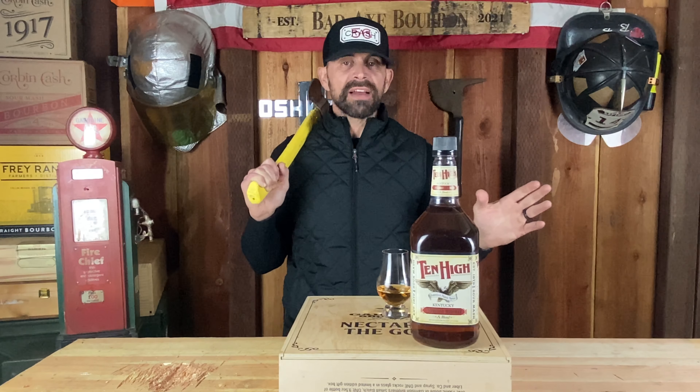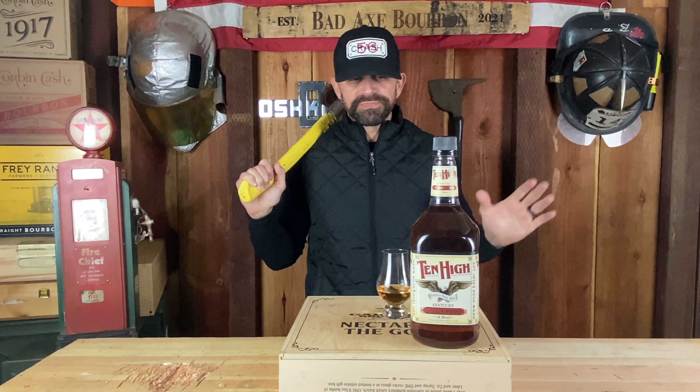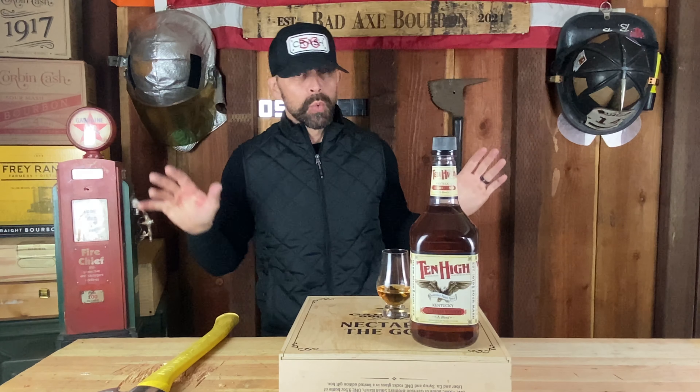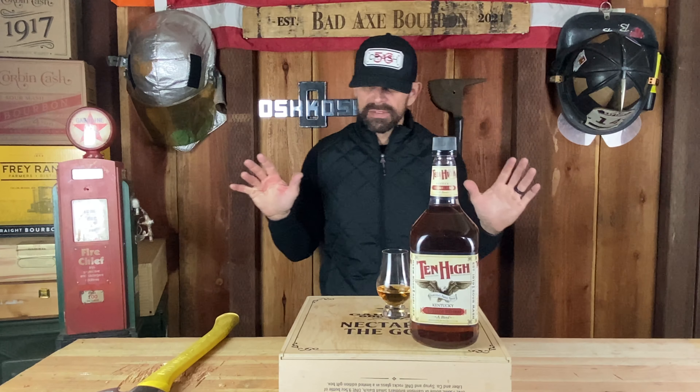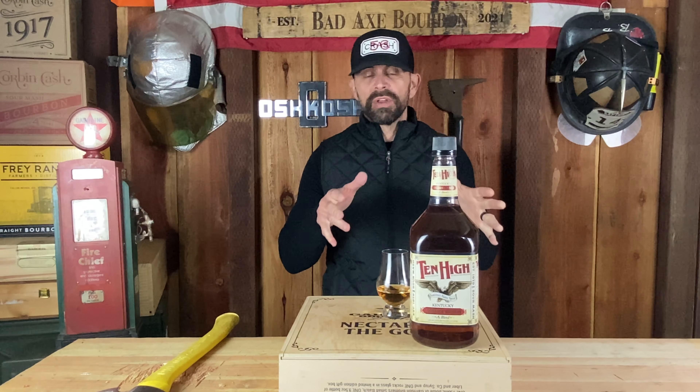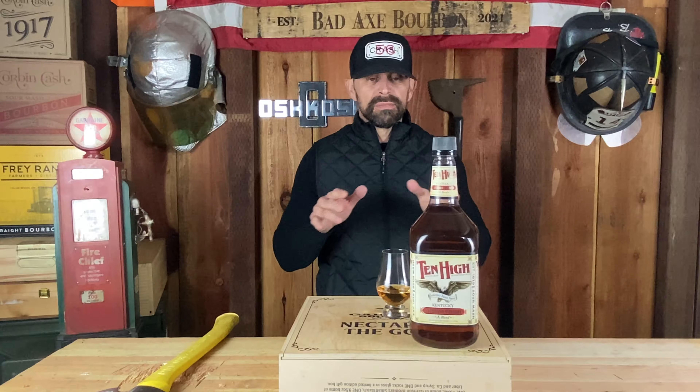That is not good at all. I might go negative axes on this one — I'll give it zero axes. That is bad, really bad, not good at all. Don't buy it. Do not buy it. I don't even know if I'd put it in a mixed drink. It is not good, not good at all.